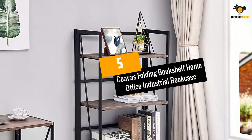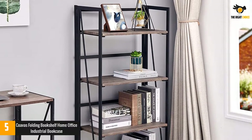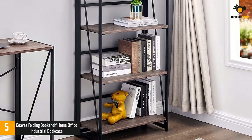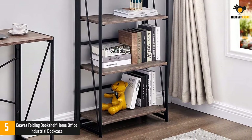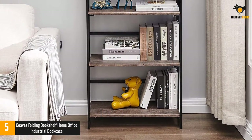At number 5: Coava's Folding Bookshelf Home Office Industrial Bookcase. The Coava's Folding Bookcase is one of the best folding bookcases you can find right now. Its multiple usage feature means it can be used for other purposes such as storage for plants and gardening tools.